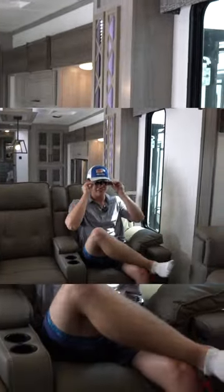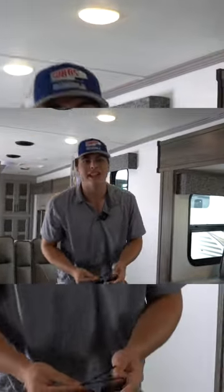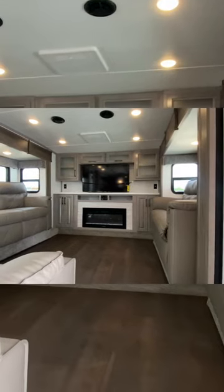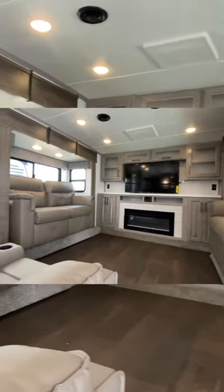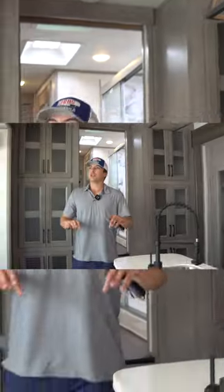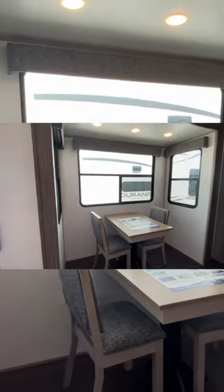Today we're going to be going over the inside of the 421 front living Yukon. Starting off, you have dual opposing slides in the front with the fireplace and a huge TV, and tons of storage up in the front area. Stepping into the kitchen, you have dual opposing slides — one on this side, one on this side.